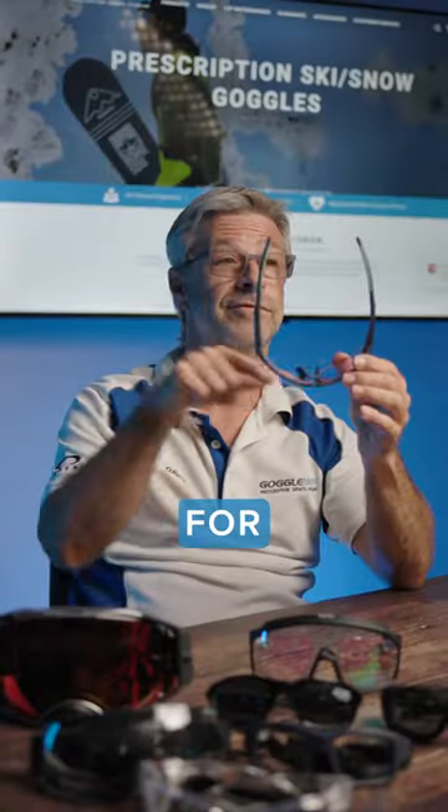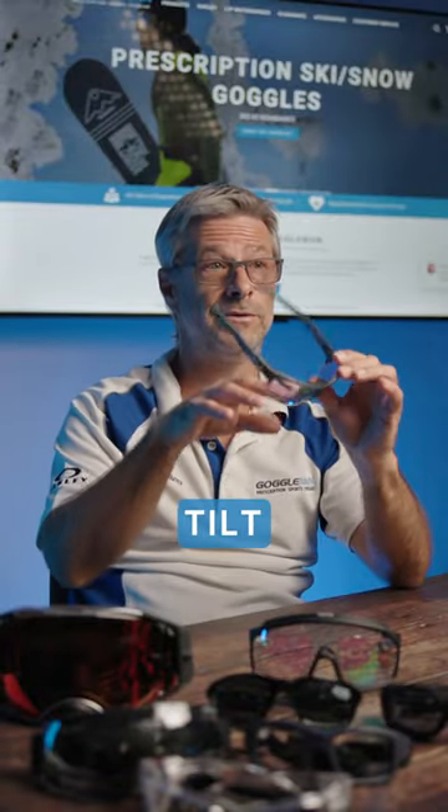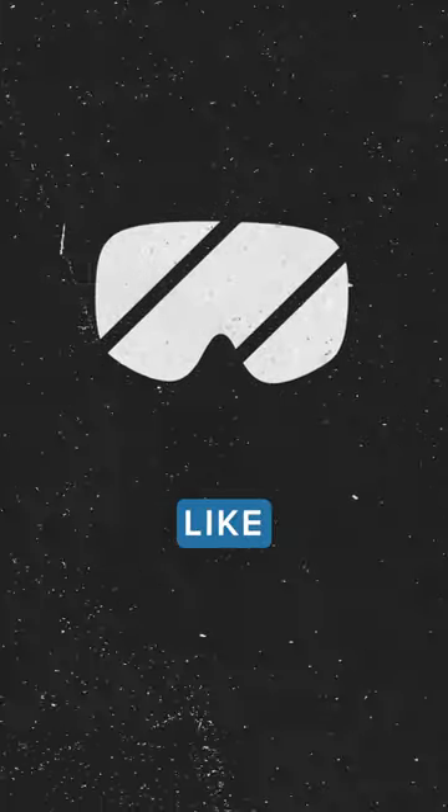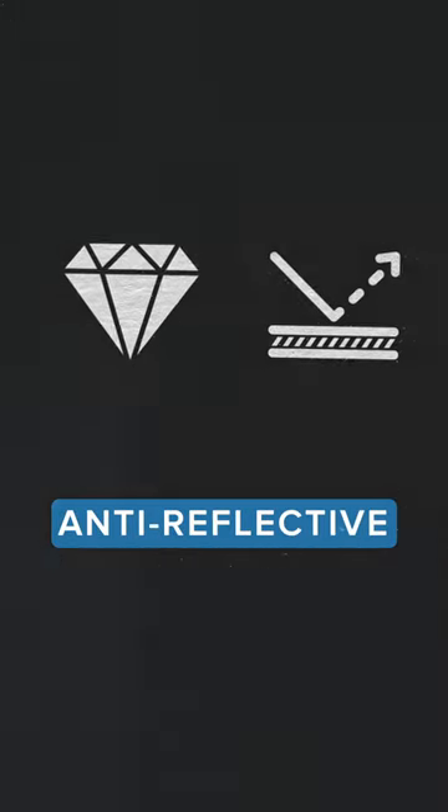They need to be compensated for the wrap and the pantoscopic tilt. We also use a high-impact lens like polycarbonate, adding coatings like a hard multi-coat or anti-reflective coatings.